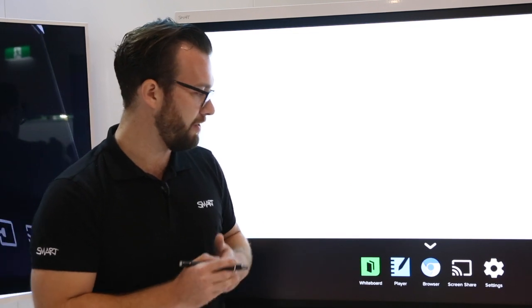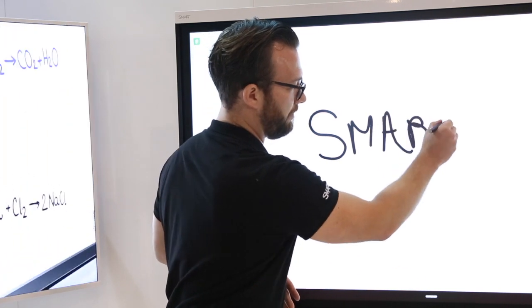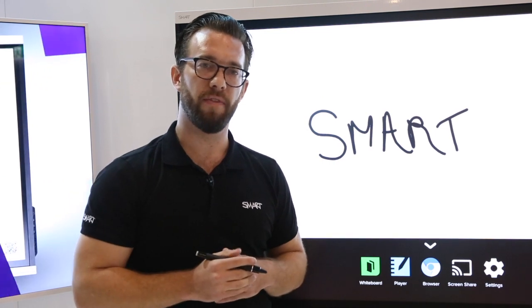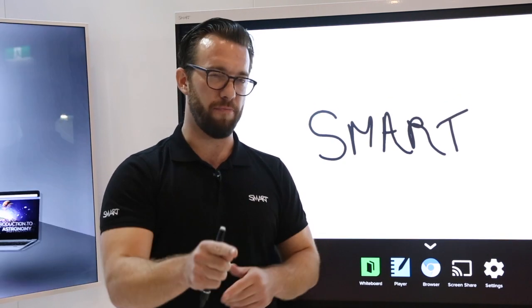Moving on to the Smart 6265, which may look familiar to a lot of you — this is an all-in-one technology available across all of our displays. We have the ability to walk up, pick up a pen, and start to write on our digital whiteboard. In addition, we also get Notebook Player, a built-in web browser, as well as screen sharing via AirPlay, Chromecast, and MirrorCast, which is also available in our 2075.